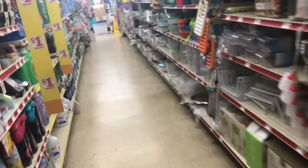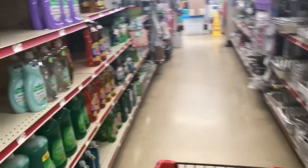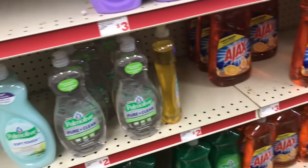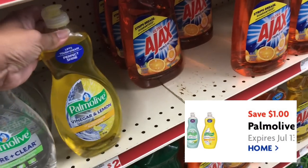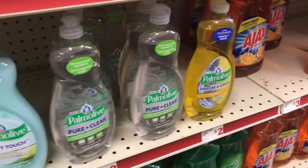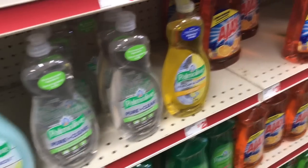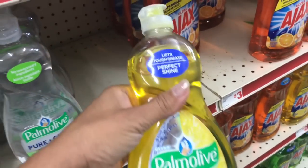We are going to get the Palmolive dish detergent that's on sale for $2 — this one here. Palmolive is $2 and we have a one dollar digital coupon. I'm going to get the vinegar and lemon — I'll go ahead and get the vinegar and lemon. It's $2 and we have a one dollar digital coupon.